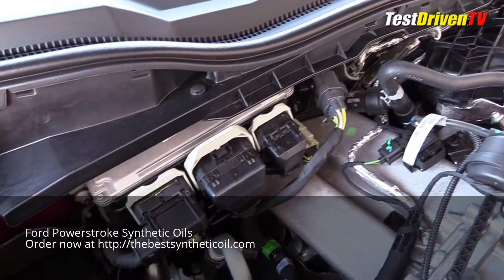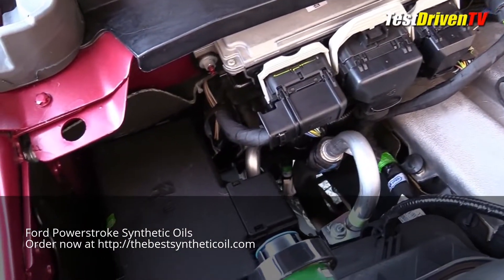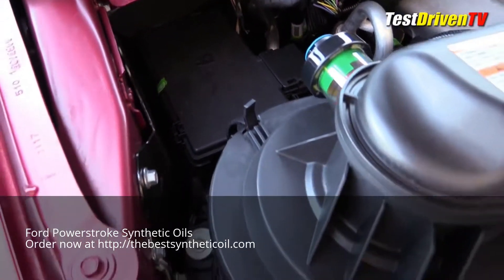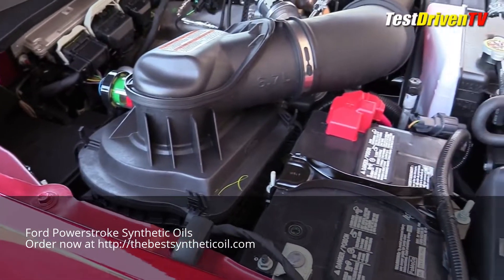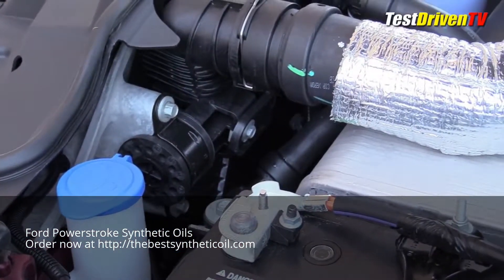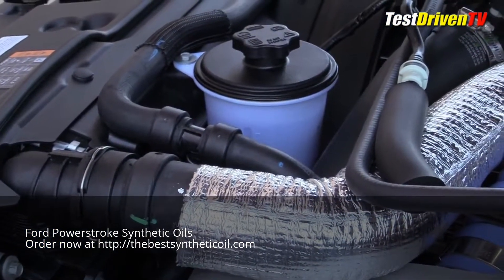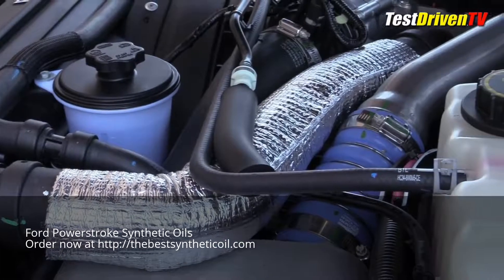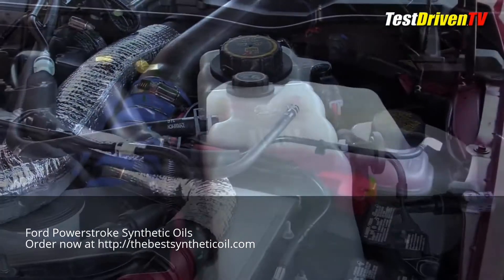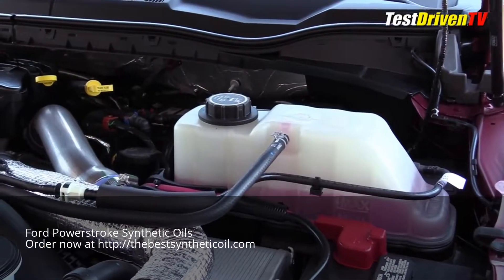Looking around the engine bay, the major service points are easy enough to find. The main fuse block is against the passenger side firewall, with the air filter box just ahead of it. A gauge is provided to check the filter's condition. There are two batteries, one on each side up front. Windshield washer fluid is right up front next to the power steering reservoir. Further up, close to the driver's side firewall, is the main coolant reservoir, and behind that, the brake fluid reservoir. Checking the engine oil and transmission fluid is done right on top of the back of the engine, and the oil fill cap is there too.